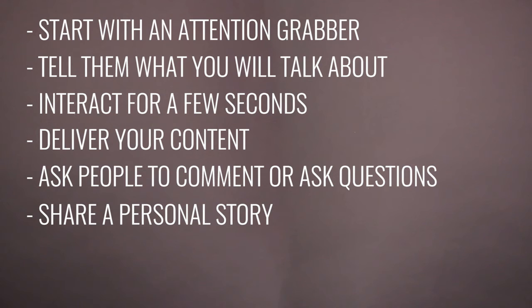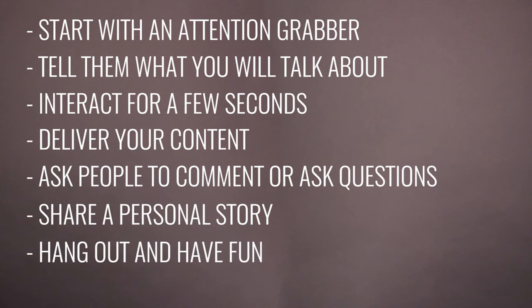Then share a personal story that relates to the content you shared — this helps you connect with your audience. Finally, hang out and have fun with your viewers, answer questions, and build relationships. That's what social media is all about. This is important, but please make sure you do it here at the end and not at the beginning of your video. Feel free to hang out and chat as long as you want after your presentation — Facebook actually loves longer videos, so don't feel like you have to stop after your presentation.